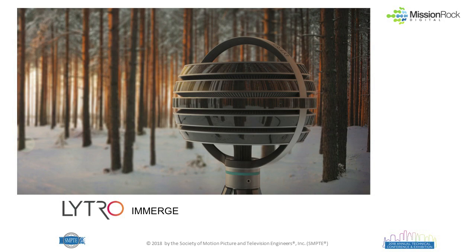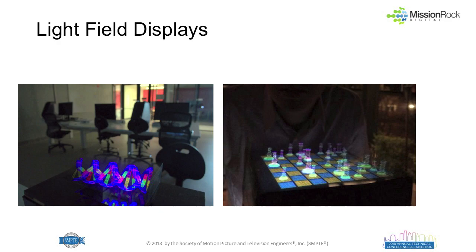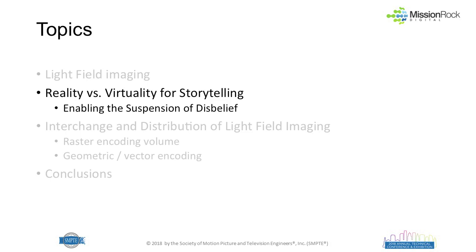Lytro also introduced a camera for virtual reality called the Emerge — an array of light imagers, which does work very well. But you might question how big it needs to be and how many rays of light you really need. There are light field displays out there from companies like Astenco, Fovey 3D, Avalon Holographics, and Light Field Labs. They work quite well to a very limited degree and certainly prove the concept. So now: how would I use those for telling a story, and what sort of attributes would I need?